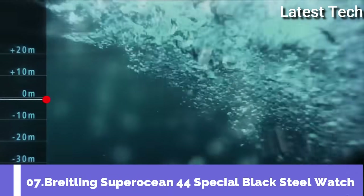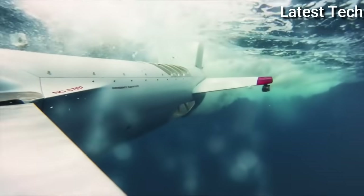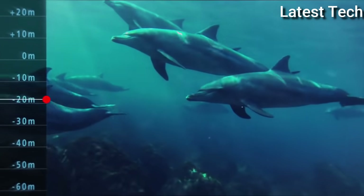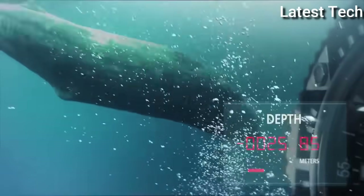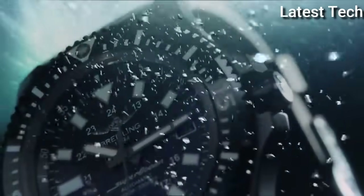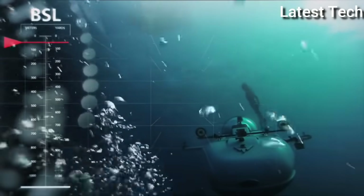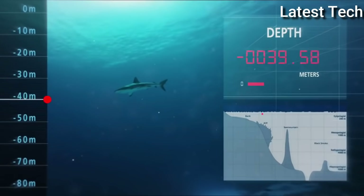Breitling Super Ocean 44 Special Black Steel Watch. Black dial enhanced by luminous silver-tone hands. Silver-tone stainless steel case with a black rubber band. Automatic movement, 1000 meters (3300 feet) water resistance, unidirectional rotating bezel, scratch-resistant sapphire crystal, solid case back, tang clasp, and screw-locked crown.